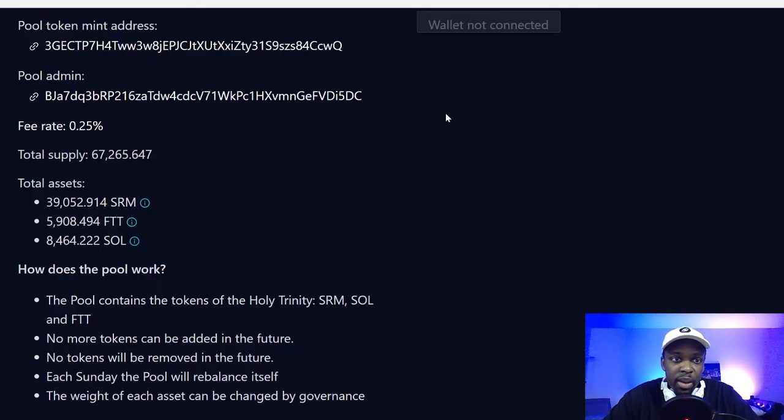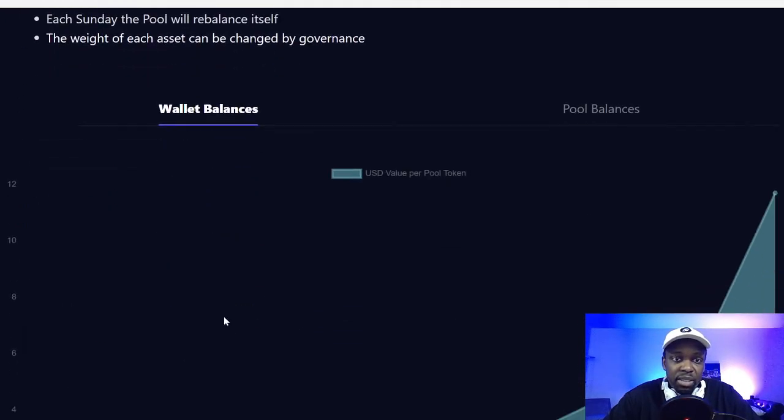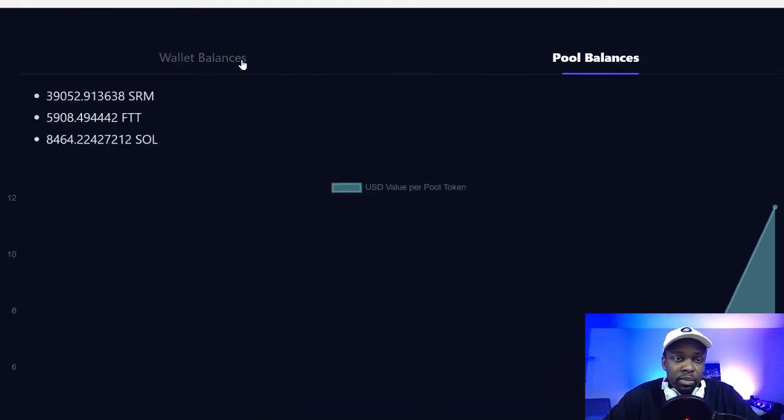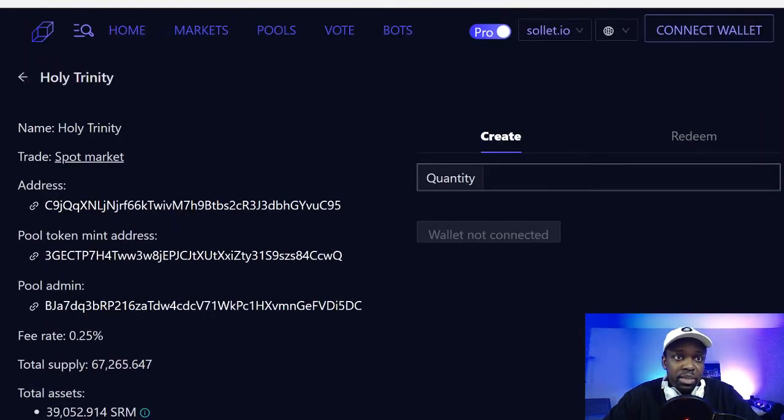Looking at the assets in the pool: there are 39,000 Serum (around $10 each), 5,000 FTT (around $40 each), and 8,000 Solana (around $42-$46 each). So Solana is likely the biggest holding, FTT is second, and Serum is third — probably roughly 30% each. Importantly, no more tokens can be added or removed. Every Sunday the pool rebalances to the set weighting, and the weighting of each asset can be changed by governance.